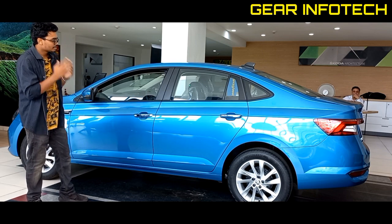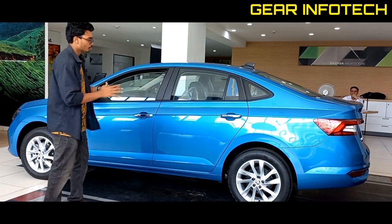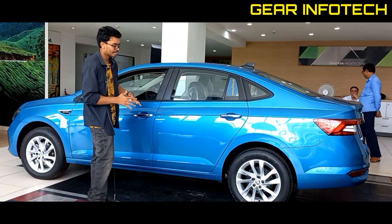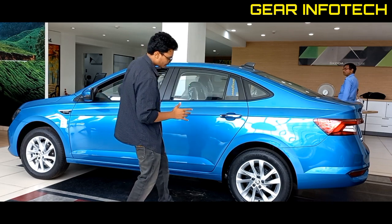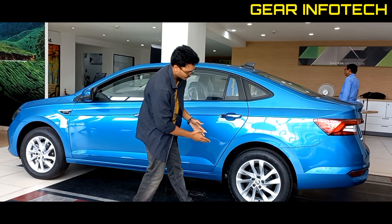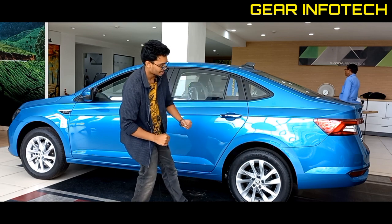If you talk about the windows, you can see that the cabin has good room here because the windows are large. If you talk about the brakes, at the front you have disc brakes and at the rear you have drum brakes. You can also see the alloy wheel design — it looks good, with badging in the center.